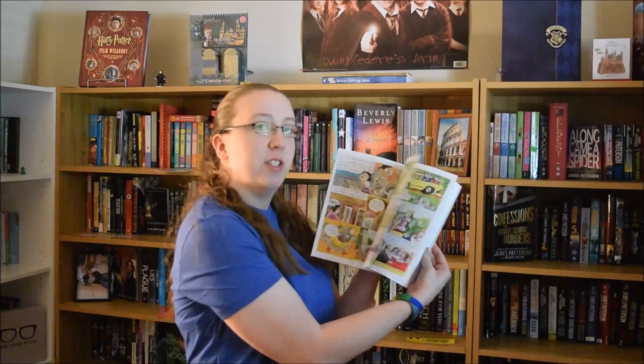Next question is find a book with illustrations in it. This will be pretty easy because I have an entire shelf of comic books. I'm going to go with Fairytale Comics — the entire book is pictures, which makes it wonderful. The next question is find a book with gold lettering. This one was a little bit trickier, but I found The Tommyknockers by Stephen King.